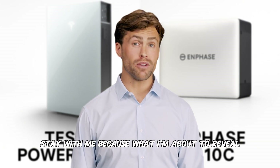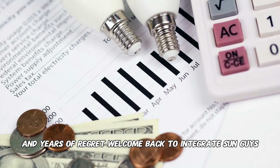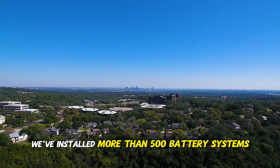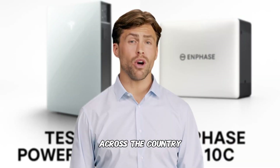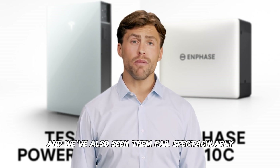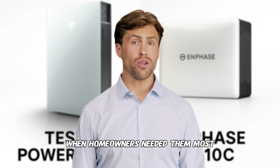Because what I'm about to reveal could save you thousands of dollars and years of regret. Welcome back to Integrate Sun. Just this year alone, we've installed more than 500 battery systems across the country. We've seen these batteries perform miracles, and we've also seen them fail spectacularly when homeowners needed them most.